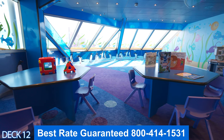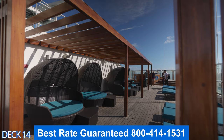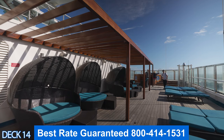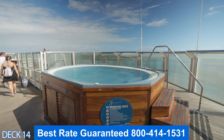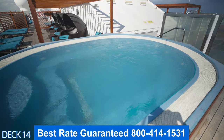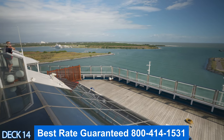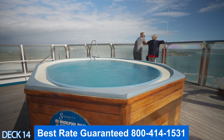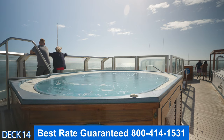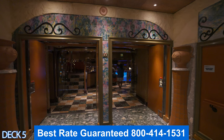Let's take a look at the Serenity adult retreat. This area is all the way at the front of the ship. There are comfortable seats all around the entire area, a hot tub, and amazing views. It's really cool on a sea day because you can just check out the front of the ship and where you are going.